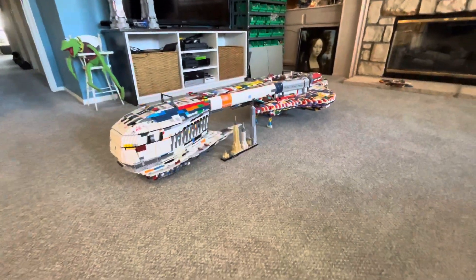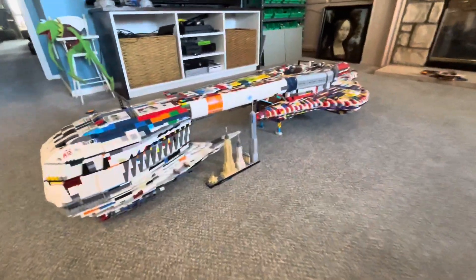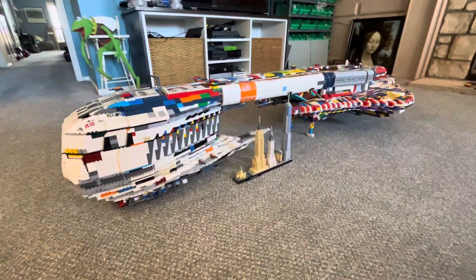Hello YouTube! My name is LegoCraft75 and today I'll be making a video about my Lego Covenant Assault Carrier.